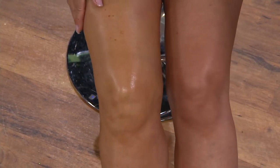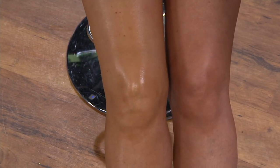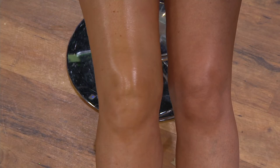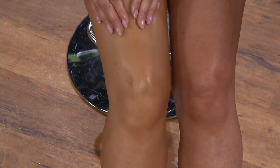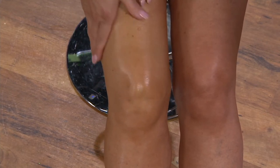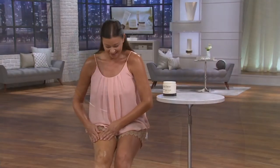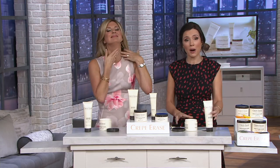One leg has the Crepe Erase on it, the other does not — and you can see the leg looks more hydrated, smoother, younger, more vibrant. People are getting immediate results, but you're also getting long-term benefits. The more you use it, the more plump and firm-looking your skin will be. It all comes down to the quality of ingredients — ingredients you will absolutely not find in any other body treatment.